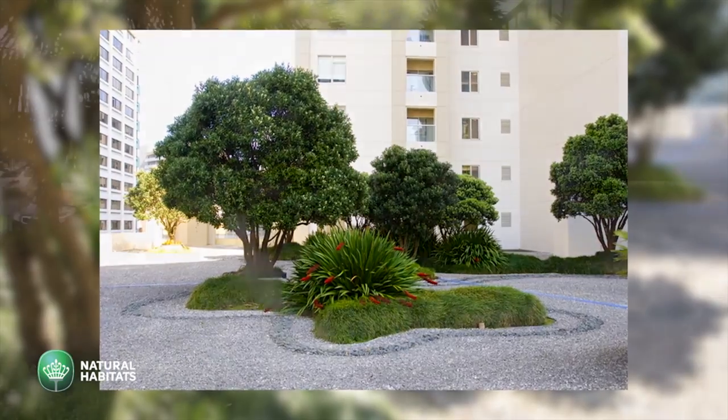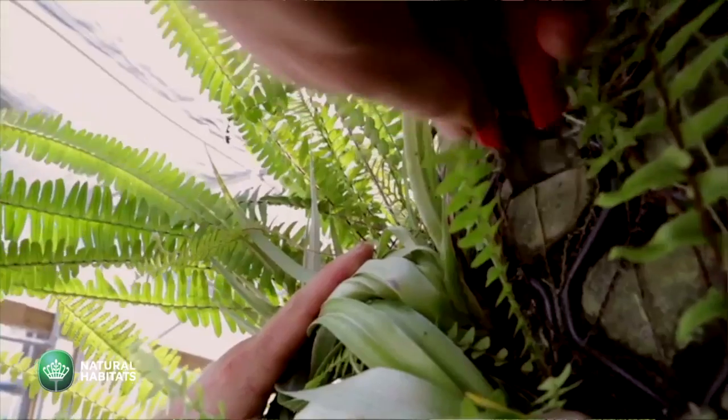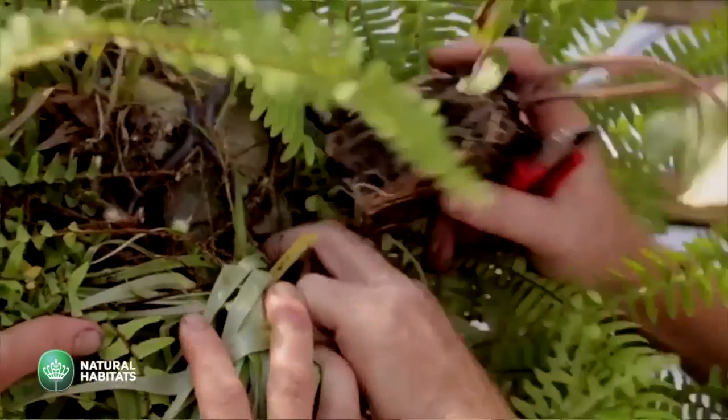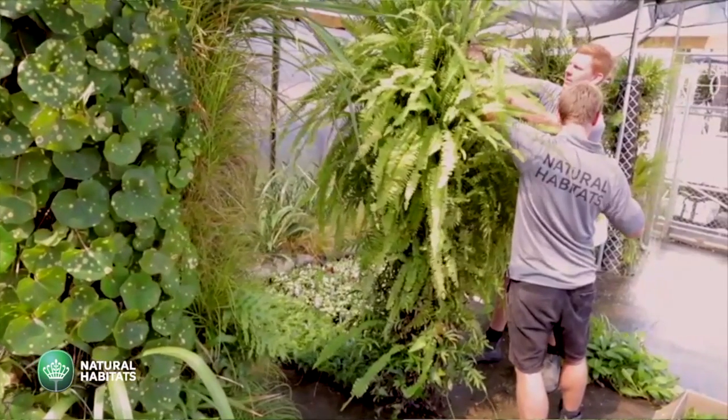I head up a dedicated team within Natural Habitats which is focused on the design, development, installation and care of green walls and roofs. What I love about green walls and green roofs is the possibility of bringing plants into areas that otherwise haven't been considered part of landscaping, and really being able to put a lot of biodiversity in a small area in urban spaces. People just look up and beam in amazement.